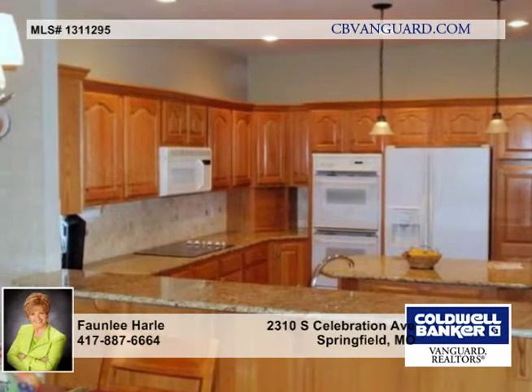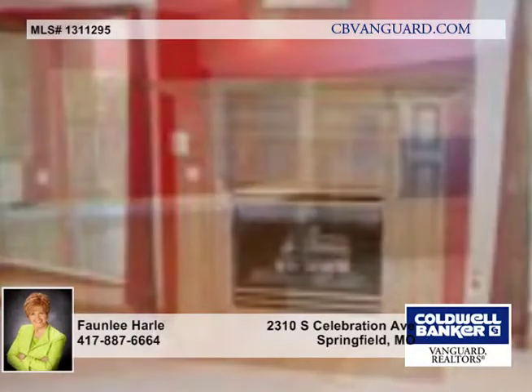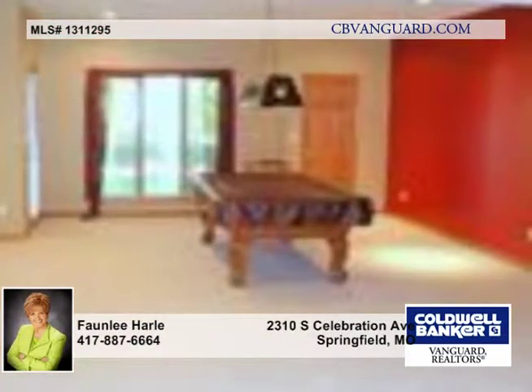The spectacular home offers three bedrooms on the main floor, including the master suite. Double doors open to the very spacious master bedroom with a beautiful large bath, complete with dual sinks, large glass block shower, and oversized whirlpool tub.